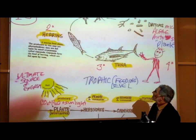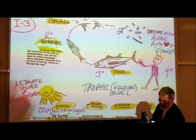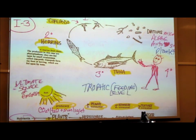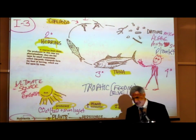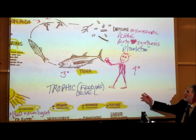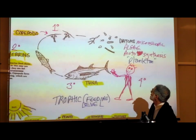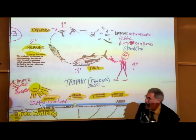One of the organisms that feeds on the copepods or small shrimp are herring, a type of smaller fish. One of the kinds of organisms that feeds on herring are tuna — tuna fish feed on herring fish. And if you decide to have a tuna fish sandwich, you would be eating the tuna. This is known as a food chain — the order in which who eats who.